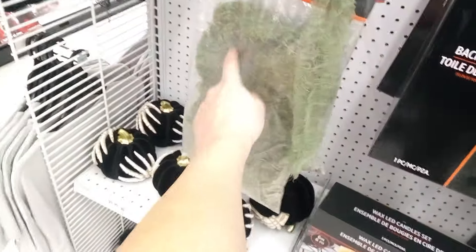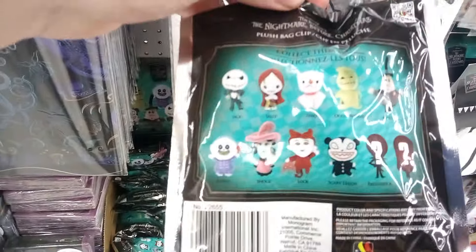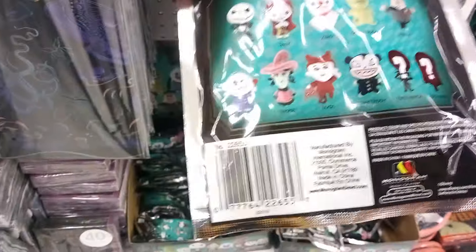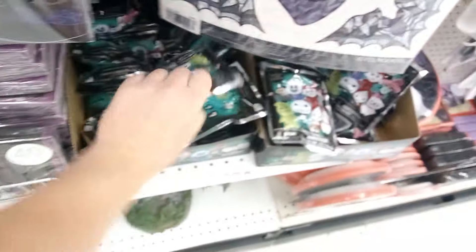I'll definitely have to come back and pick that one up — I would totally put it in the graveyard. They've got some little mystery minis with the Nightmare Before Christmas characters: Jack Skellington, Sally, Zero, Oogie Boogie, the Mayor, Lock Shock and Barrel, the Scary Teddy, and the two exclusives. Very cool — I got some Nightmare Before Christmas decor.